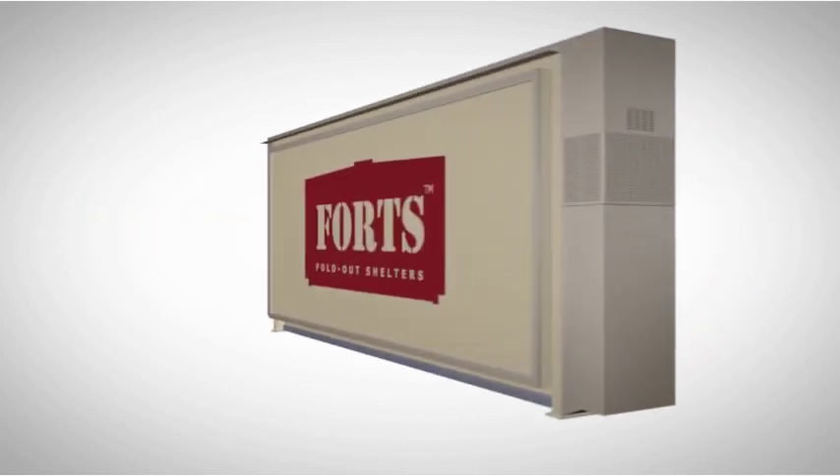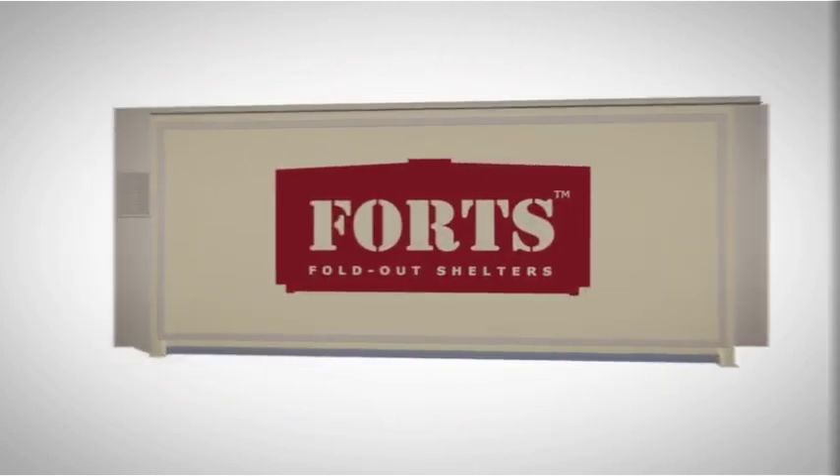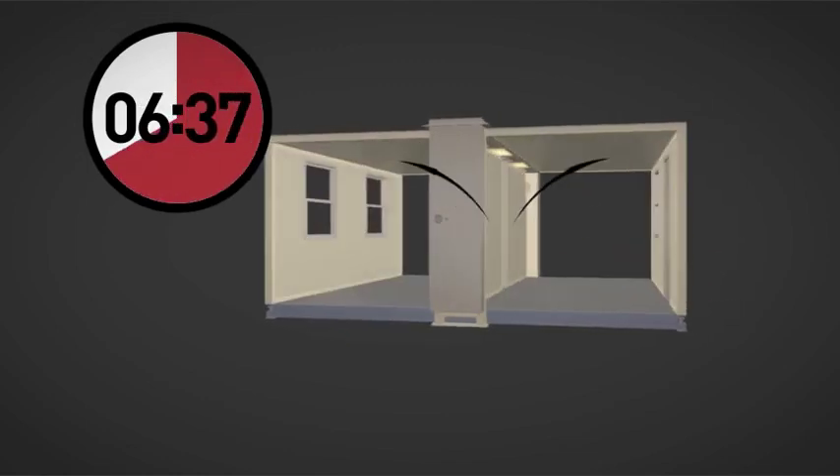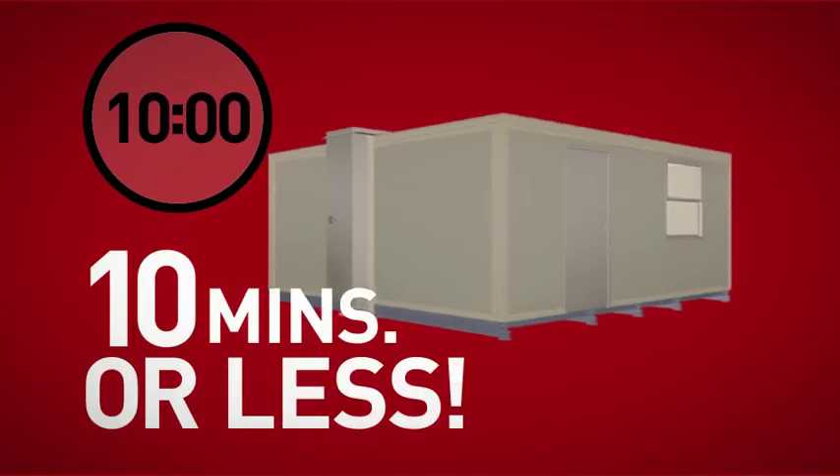Discover Forts, the portable shelter built for modern demands. Deployed on demand, our shelters fold out, ready for use, in 10 minutes or less.